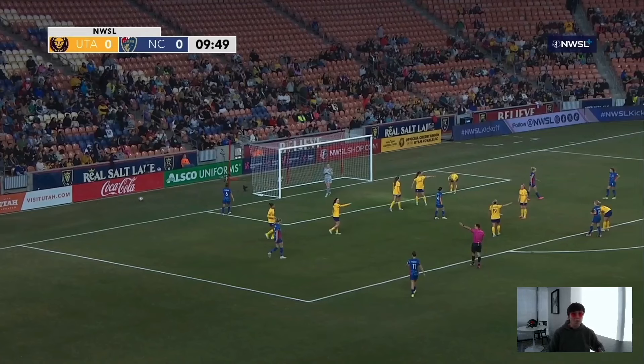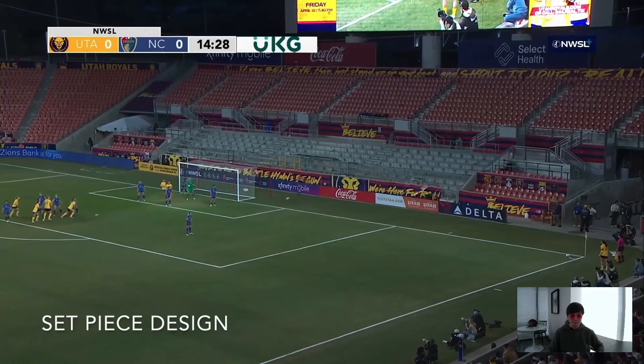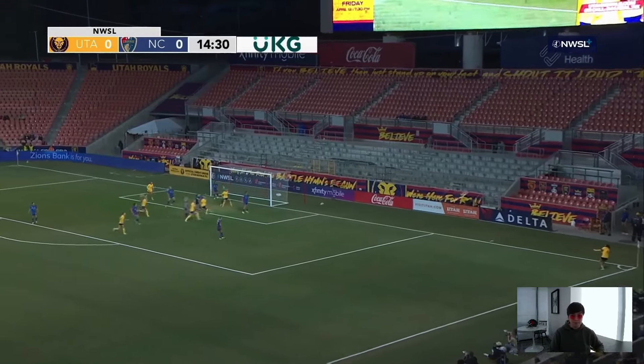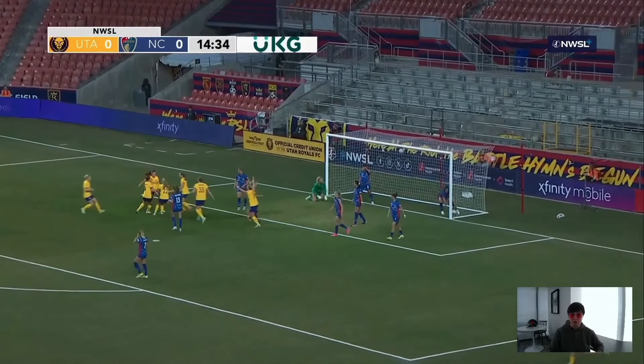In a close game, one tactical tool you can turn to is set pieces. I'm going to play this once in real time, and then we'll slow it down to see how Utah made it happen. Looks like a really easy goal.